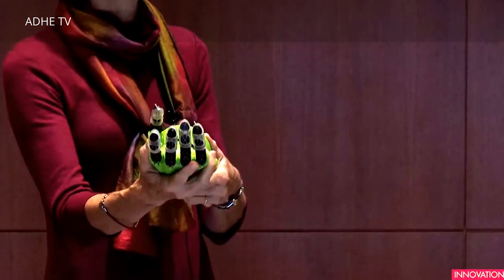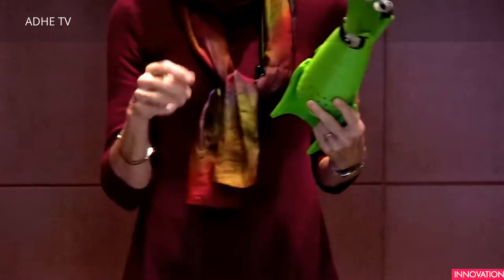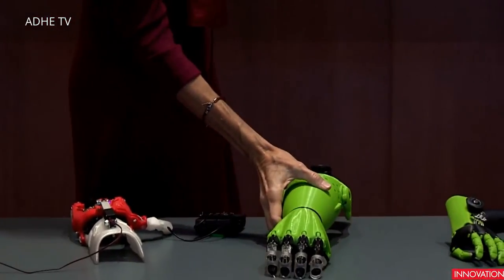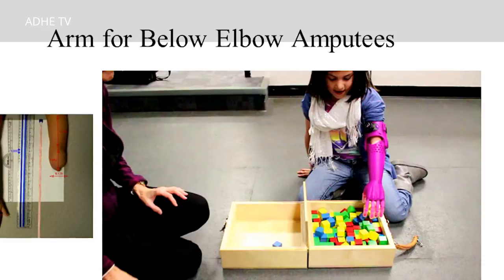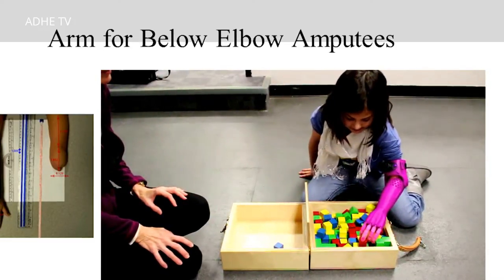The elbow-driven device also has a component to provide pronation and supination, so they can adjust that for whatever activity they're completing. I'd like to draw your attention to this little girl — notice how short her residual arm is. She has a very short lever arm, but she's still able to use this to complete the box and blocks test, which is one of our evaluations to test the function of the device. You can see that she's very functional even with such a short lever arm.